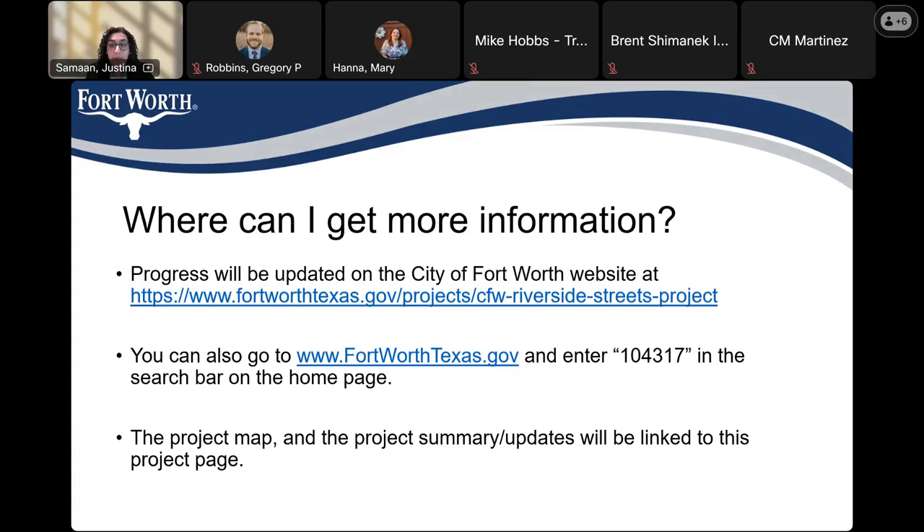If you'd like to get more information about this project, you can go to the project website linked here, which will also be sent in the chat. Or you can go to the Fort Worth website, www.fortworthtexas.gov, and type in 104-317 in the search bar to reach that same project webpage. This webpage will contain updated information throughout the course of the project, and this presentation and recording will be uploaded as well.